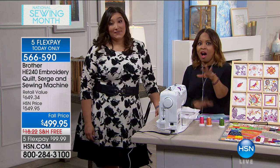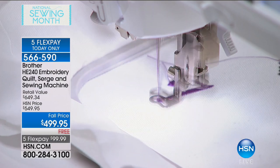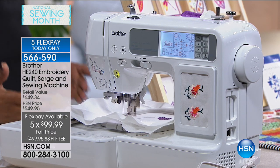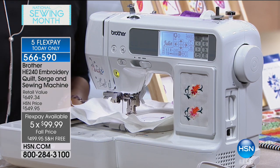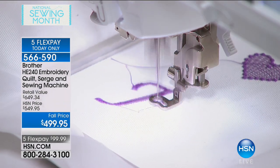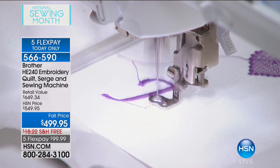Check out the retail value — outside of HSN you would potentially pay about $150 more for this exact configuration, which is exclusive to us. Besides that, we're going to ship it with free shipping and handling — you don't find that in stores. I was talking to a quilter who wanted a serging machine and an embroidery machine, and I said you can use this machine for both those things plus your quilting and sewing. Brother quality is right there.